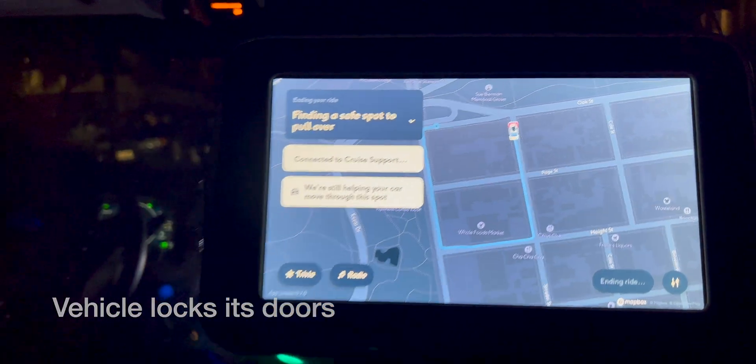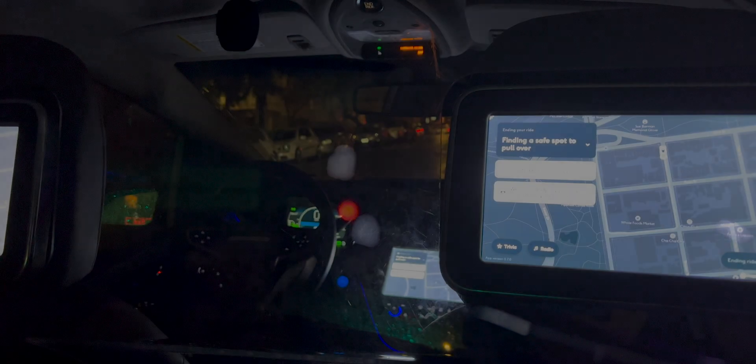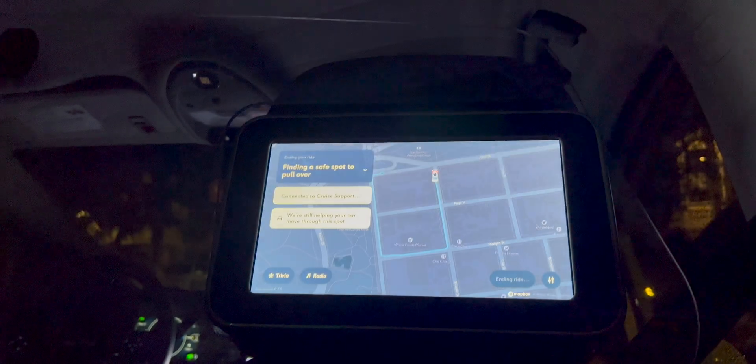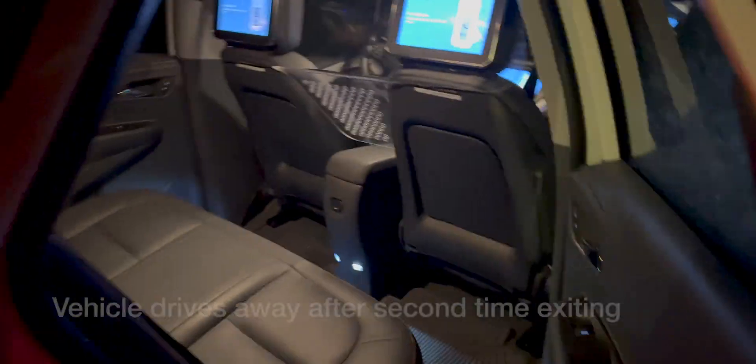Wait — is it locked? Yeah, the door is locked. What I don't understand is how many support calls can they possibly be getting, and why are we on hold for so long? Maybe we should just leave. Alright. Bye, Cruise. Please get home safely.